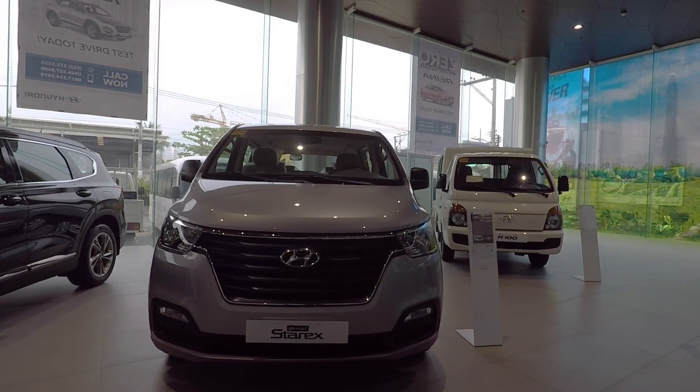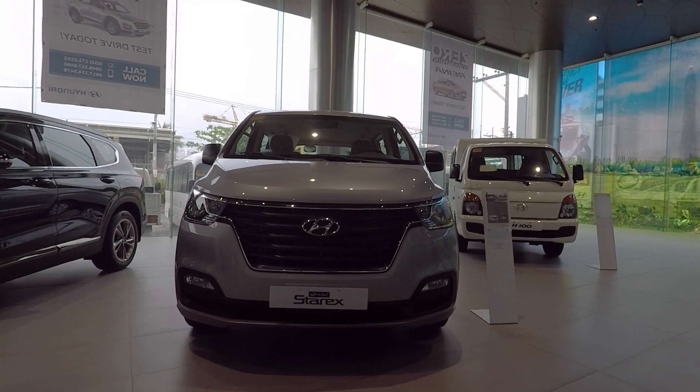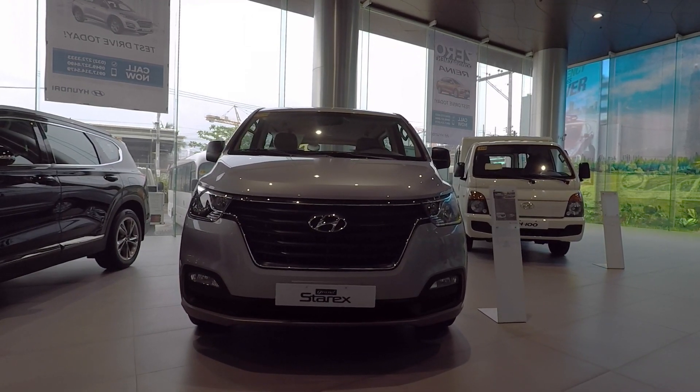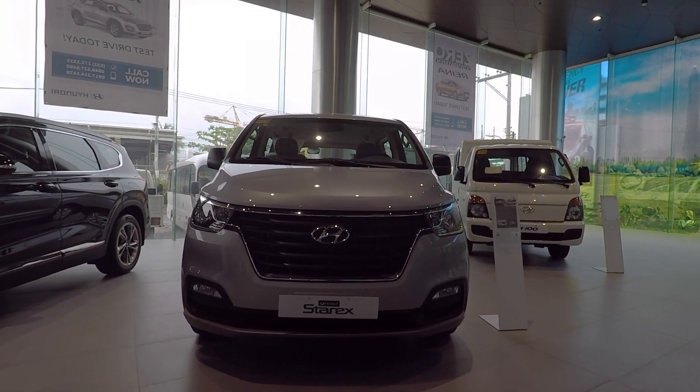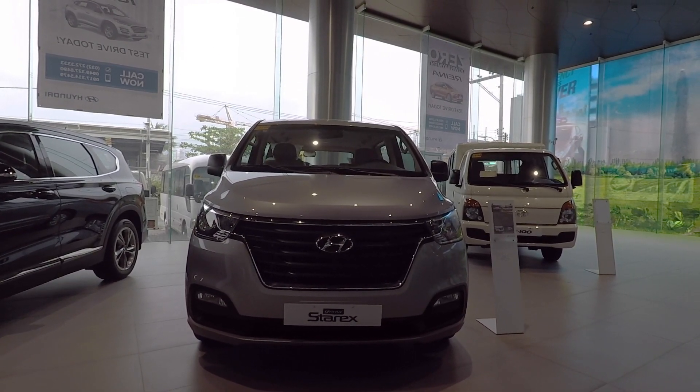I'm here right now in Hyundai showroom Cebu South. I'll be showing you the different models and informing you about the promos they have for each car and all the rest of the models they have here.